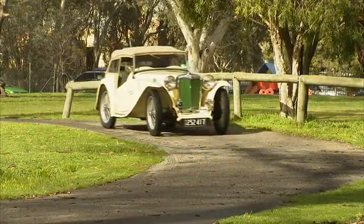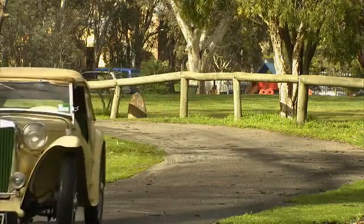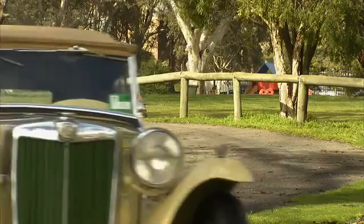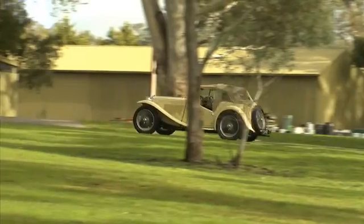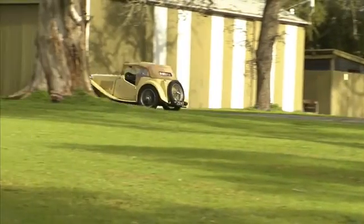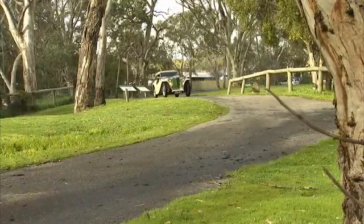Like most car manufacturers of the time, the war put the brakes on any new car models. The post-war industry was simply a matter of dusting off old designs and going back into production. This was exactly what the MG Car Company did, starting production of the MGTC in September 1945 with very minor changes from the original TA and TB models.